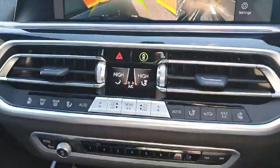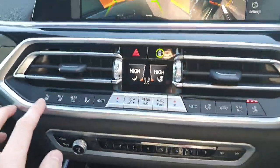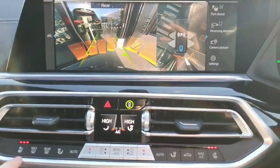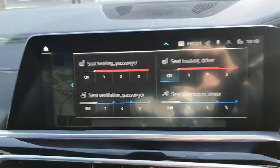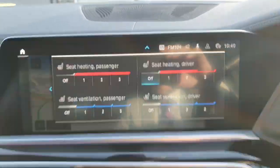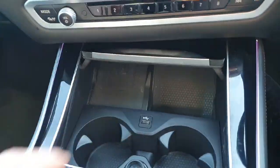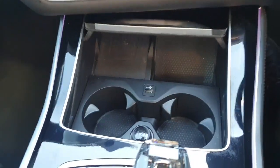Below that we've got dual zone climate control with heated and vented seats for both passenger and driver. Below that again we've got a wireless charging pad for your phones, two cup holders, and a USB port which can be covered up just like that.